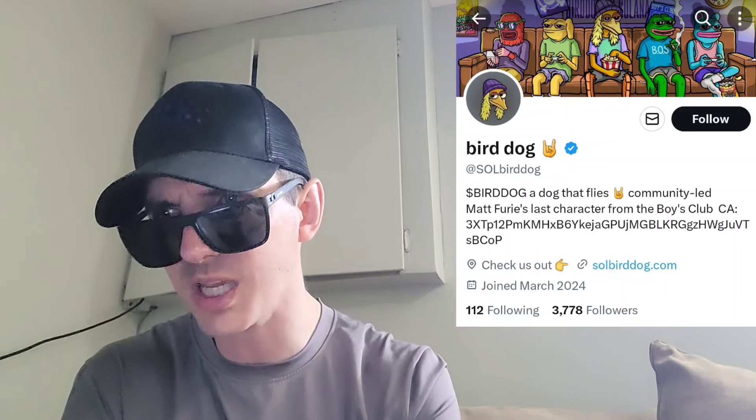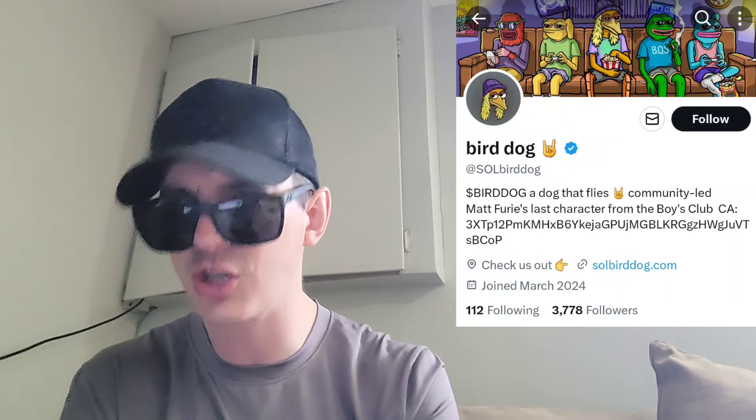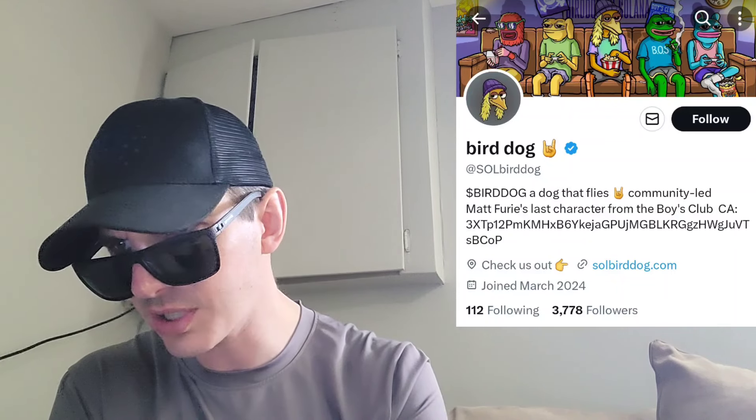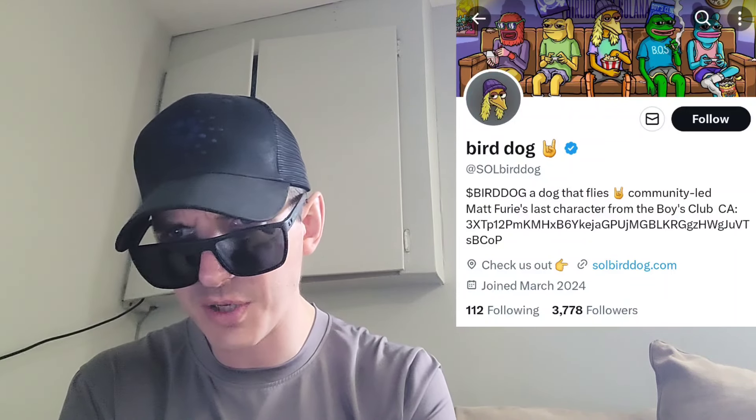I just searched this token on CoinMarketCap — it says they're up 53.43% today. Doing very well, and that could be because of this new central exchange listing. You can check out the chart on CoinMarketCap there.